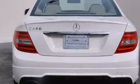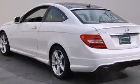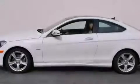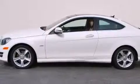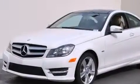Its top features and packages include the Premium One Package, a navigation system, keyless go, a power moonroof, a Harman-Kardon audio system, and XM satellite radio. The heated seats can warm you up in seconds, keeping you and your passengers comfortable the whole trip.